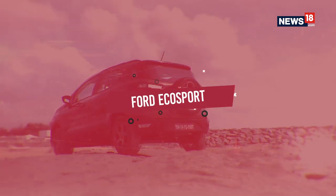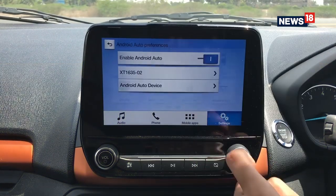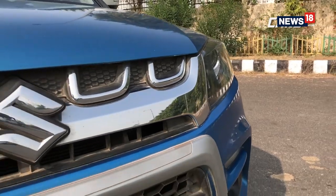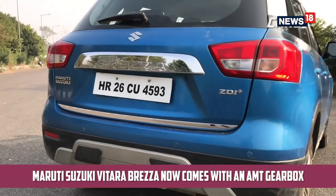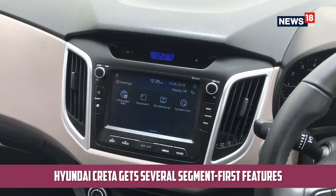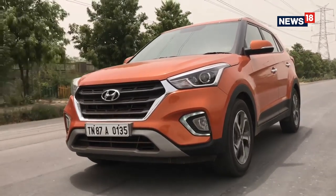Then there's the Ford EcoSport, which got a facelift this year with a design language more in tune with their global design theme, along with one of the best infotainment systems and many variants with a character of their own. India's best-selling compact SUV, the Maruti Suzuki Vitara Brezza, also received a facelift and now offers the choice of an AMT transmission. Wrapping up the list is the Hyundai Creta, which got a facelift making it look more premium with features like electronically adjustable seats and wireless charging.